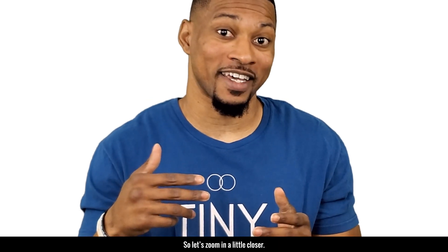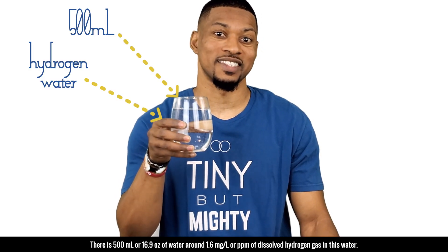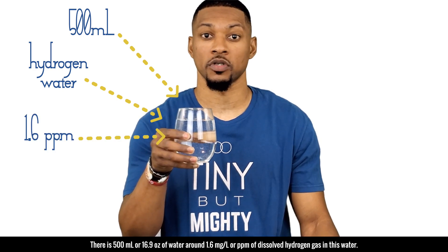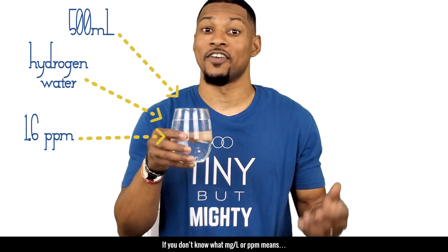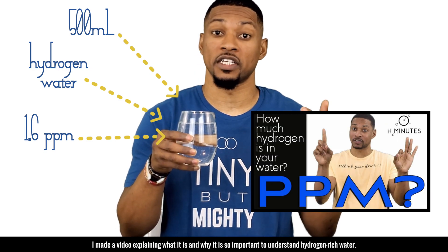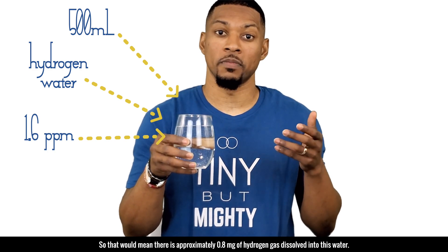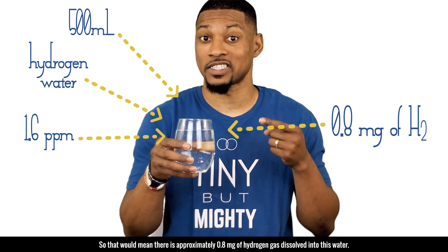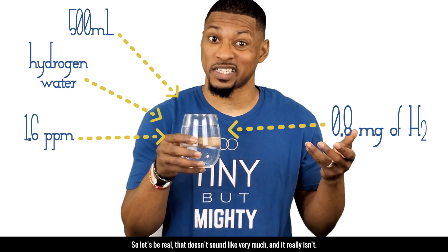So let's zoom in a little closer. Here, I have a glass of hydrogen water. There is 500 milliliters or 16.9 ounces of water at around 1.6 milligrams per liter or PPM of dissolved hydrogen gas in this water. If you don't know what milligrams per liter or PPM means, I made a video explaining what it is and why it's so important to understand hydrogen rich water. So that would mean that there is approximately 0.8 milligrams of hydrogen gas dissolved into this water. So let's be real — that doesn't sound like very much, and it really isn't.